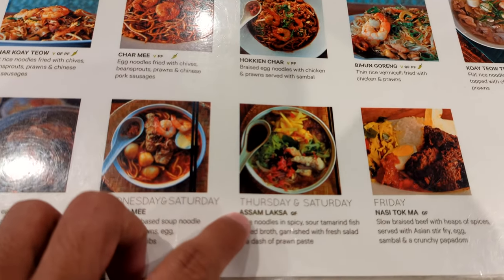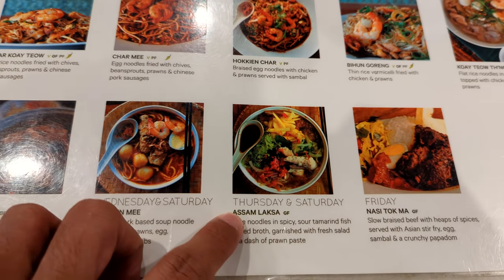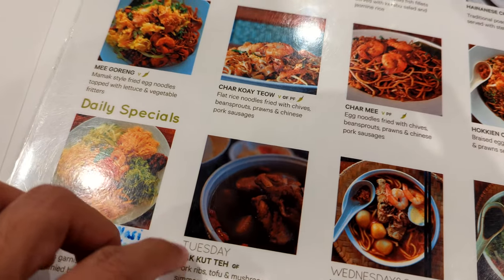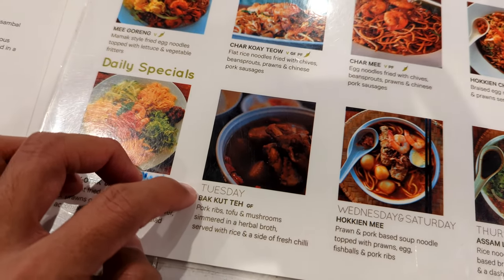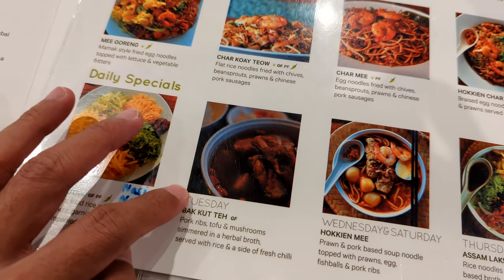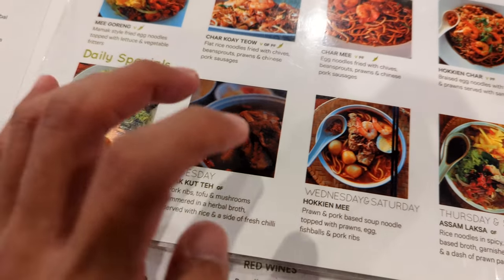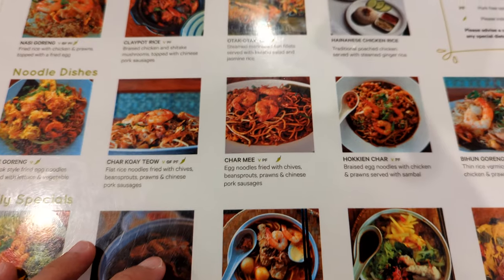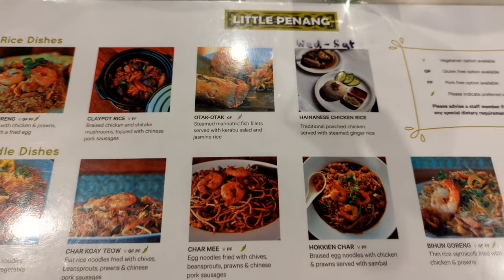Actually they do have Assam Laksa — it's only available on Thursday and Saturday. There's also nasi tok ma, which I have never heard of, and then they have bak kut teh. It's lovely to have bak kut teh on a cooling day. You can also have hokkien mee, which is a prawn noodle. I'm going to order a few then I'll let you know which one tastes good.